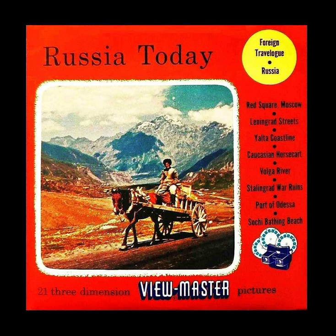Picture 4: Dnieper River at Kiev, capital of the Ukrainian SSR.